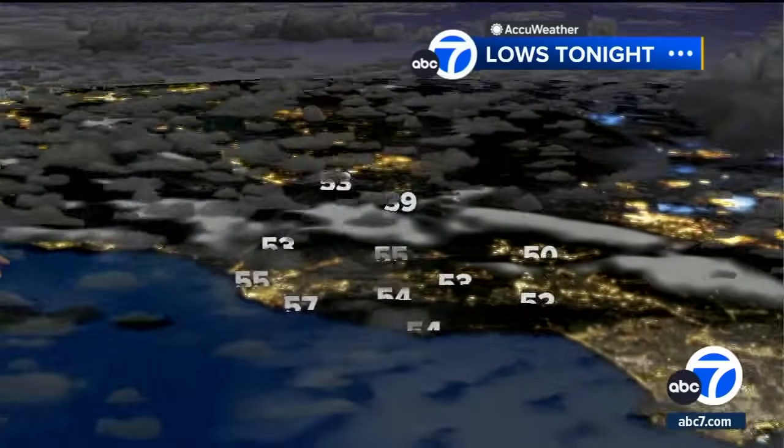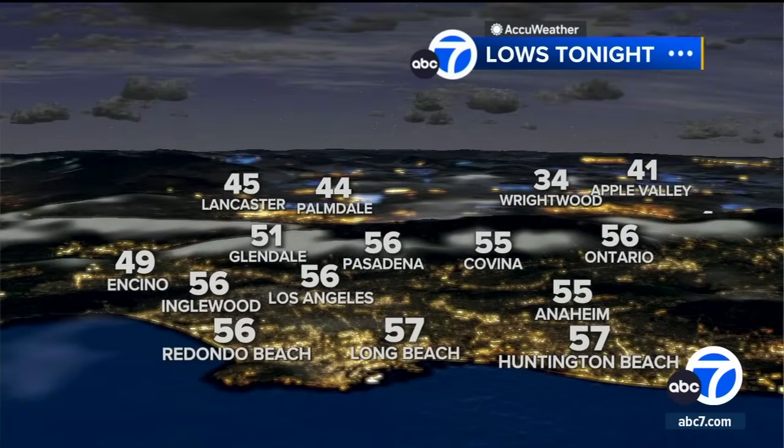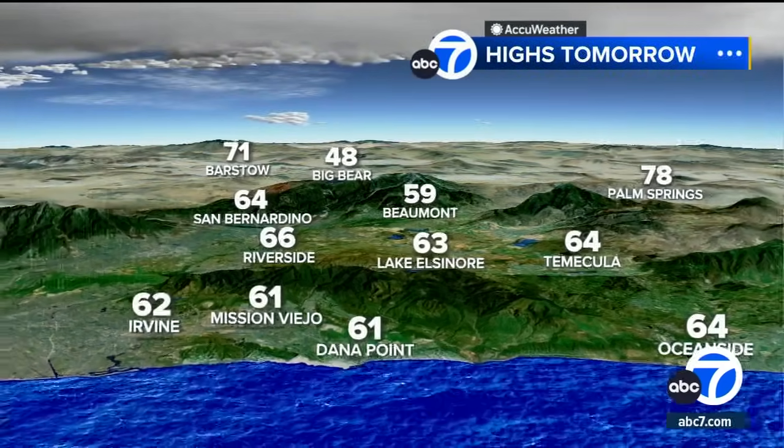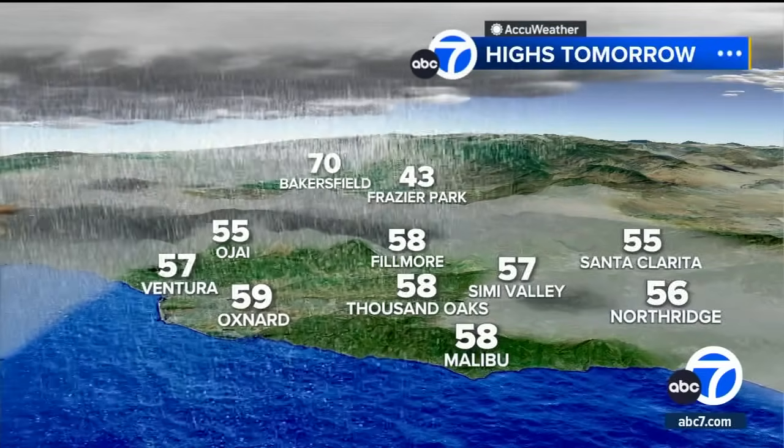We're going to show it to you in the 7-8 forecast in a bit. Our numbers overnight will certainly be on the cool side — cloudy, certainly — 50s, 40s. Coldest: 34, right with 30 for Big Bear. Then tomorrow, cloudy days, and those showers start moving in. So 50s, 60s about all we're going to get as far as the afternoon highs.